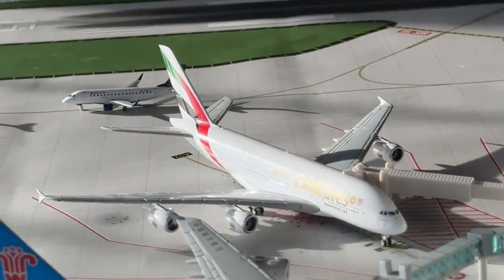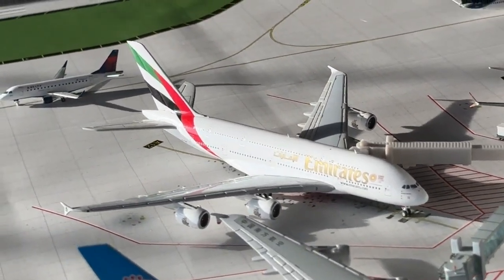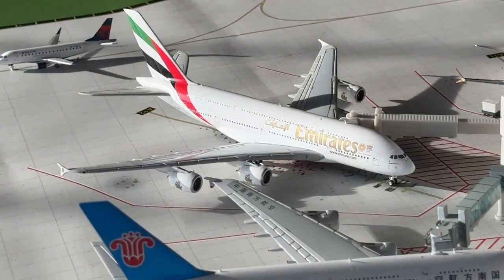The Emirates A380 is heading over to Dubai — sorry about that reflection — but nevertheless heading over to Dubai. And last but certainly not least for today's airport update.